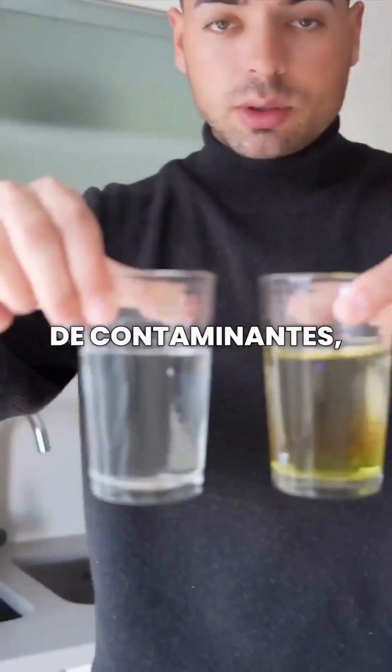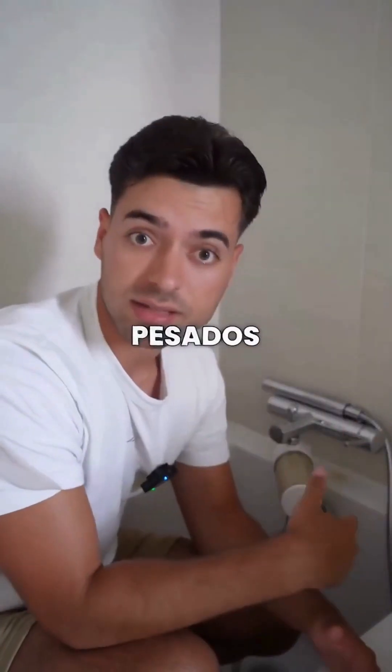That's what the Alconat filter does with a whole range of contaminants, microplastics, and heavy metals.